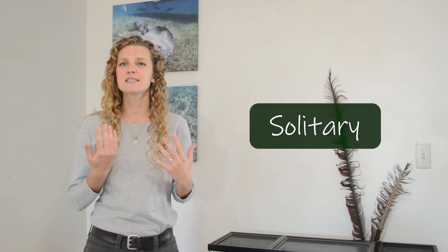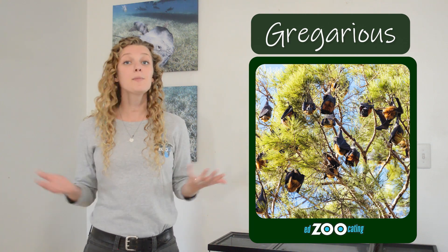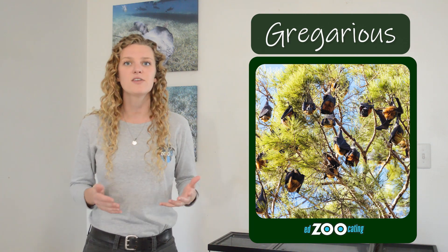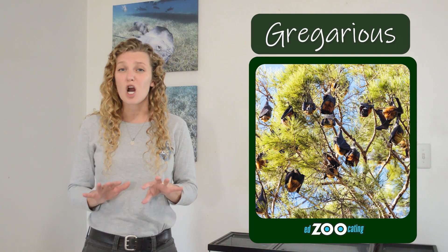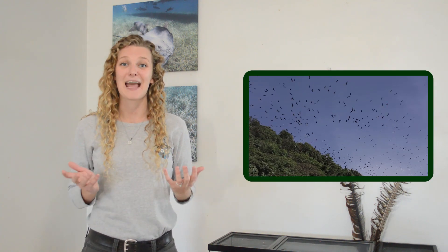While flying foxes may go out and feed independently, and some species are solitary which means they like to live alone, most flying foxes are what we call gregarious, which means they live in a really big social group with lots and lots of individuals. There's not really any social structure — there's not a leader — everybody just kind of coexists. A group of flying foxes is either called a colony or a camp, and for some species there can be more than 100,000 bats in a single camp.